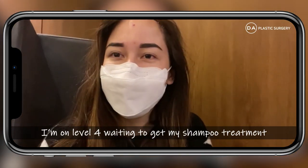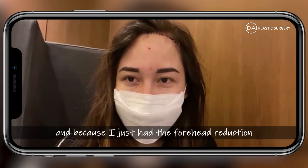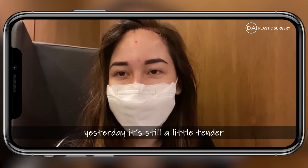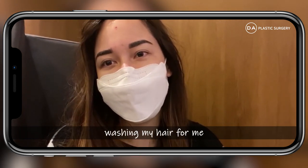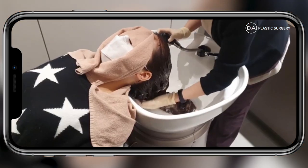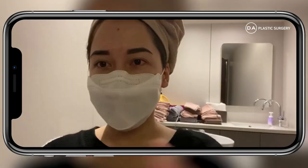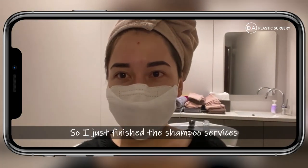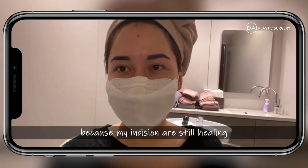I'm on level 4 waiting to get my shampoo treatment. Because I just had the forehead reduction yesterday, it's still a little tender. So it's really helpful that the staff is washing my hair for me.